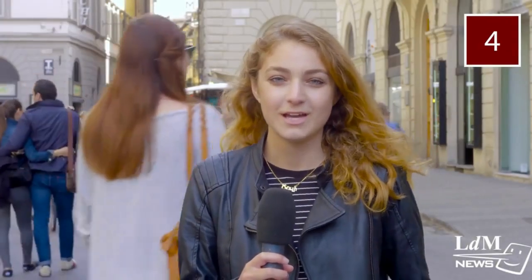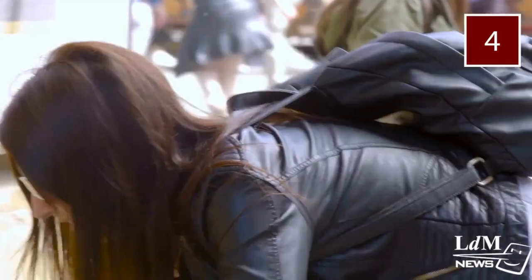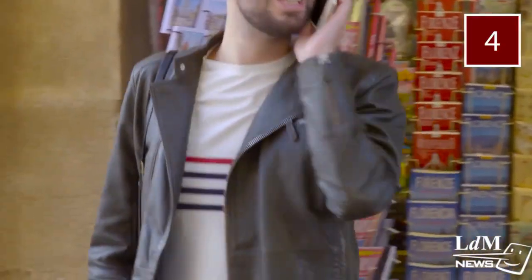Tip 4: Leather is all about the feeling — it should be soft and lightweight. When you squish the leather in your hand, it should pop back into its original form. And when you lift the jacket to put it on, it should feel light, not heavy or bulky.